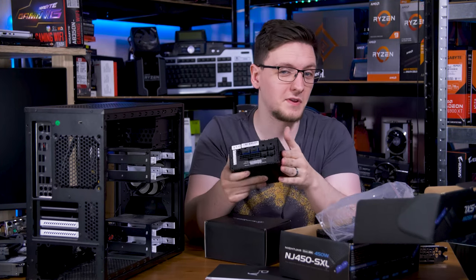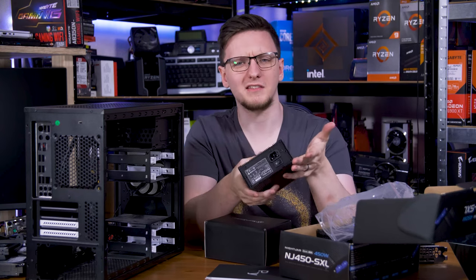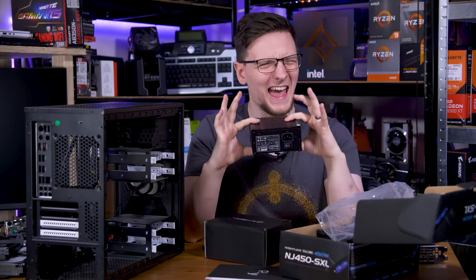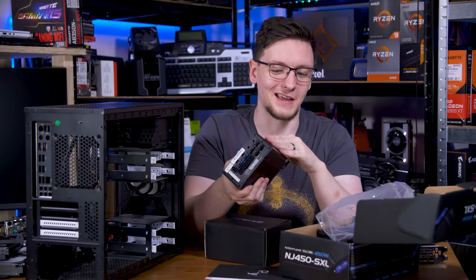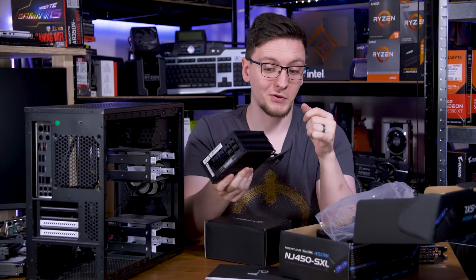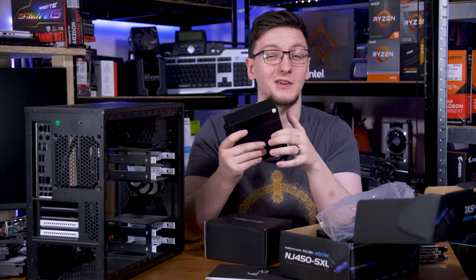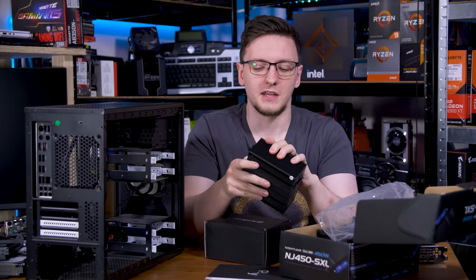This beauty is the Silverstone Nightjar series NJ450-SXL - a 450W fanless power supply. The internals are essentially rated for something like 800W, but because they cap it at 450W it can run fanless. The entire hefty casing acts as a heatsink, dissipating heat out of it. I want to use this instead of a standard ATX power supply because it's fanless - nice and quiet in the living room - and it's 80 Plus Platinum rated, so it's going to be incredibly efficient, especially while idling or playing content.